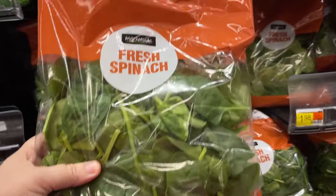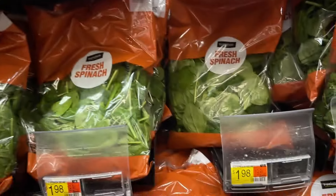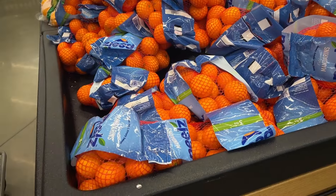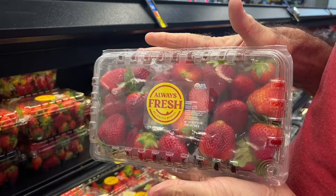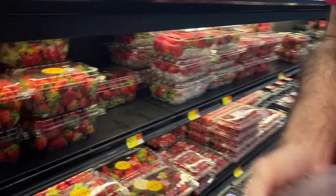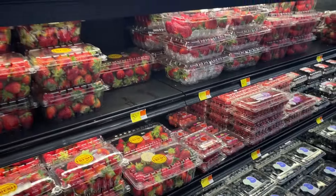We grabbed a bag of spinach at $1.98 — we made sure the date was far enough away to last at least a week. One bag of mandarins for $3.98. And a two-pound container of strawberries for $5.57.